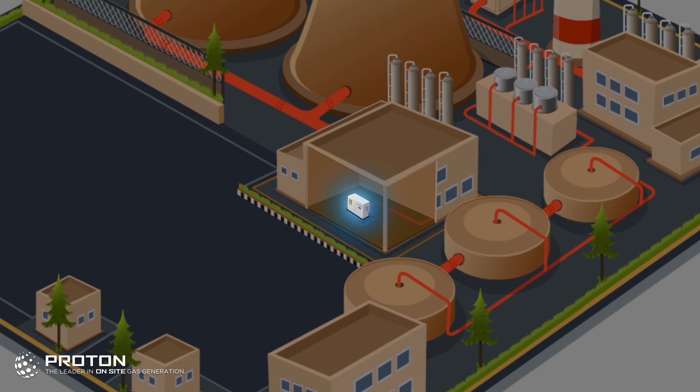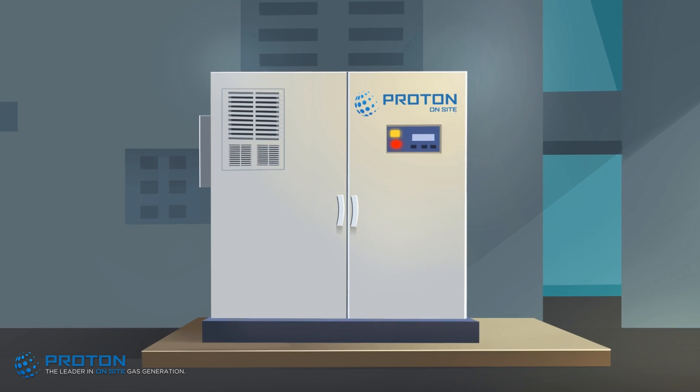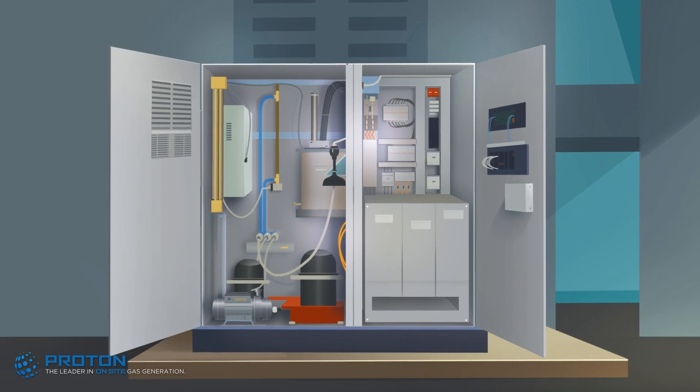On-site gas generation is a safe solution to meet gas demands at power plants, eliminating the explosive potential of stored hydrogen.